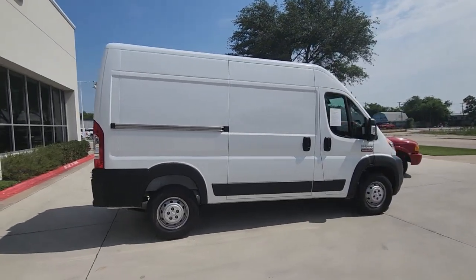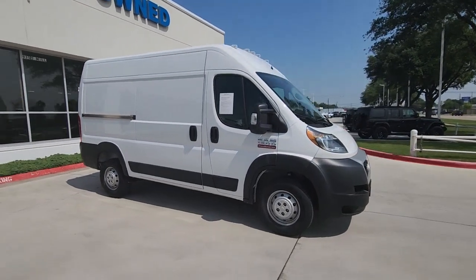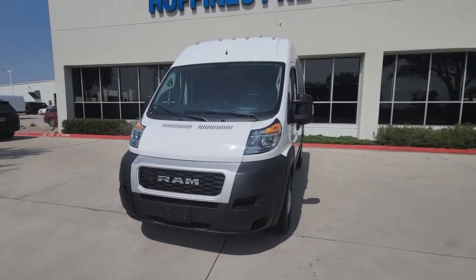This versatile Promaster 1500 delivers capability, convenience, and comfort. Whether towing, hauling people or cargo, or both, this modern, well-equipped vehicle has you covered.